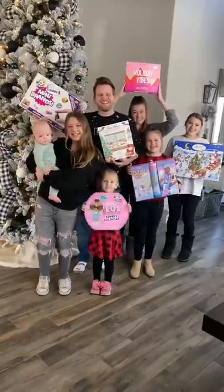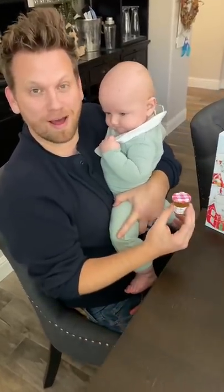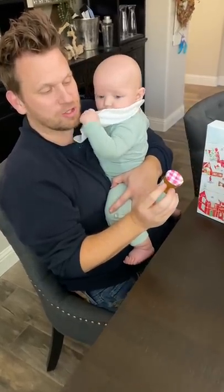It's day three of unboxing our advent calendars. Let's see what we got today. What did we get today in our advent calendar? So in the Bon Maman jelly, we got lemon yuzu spread.